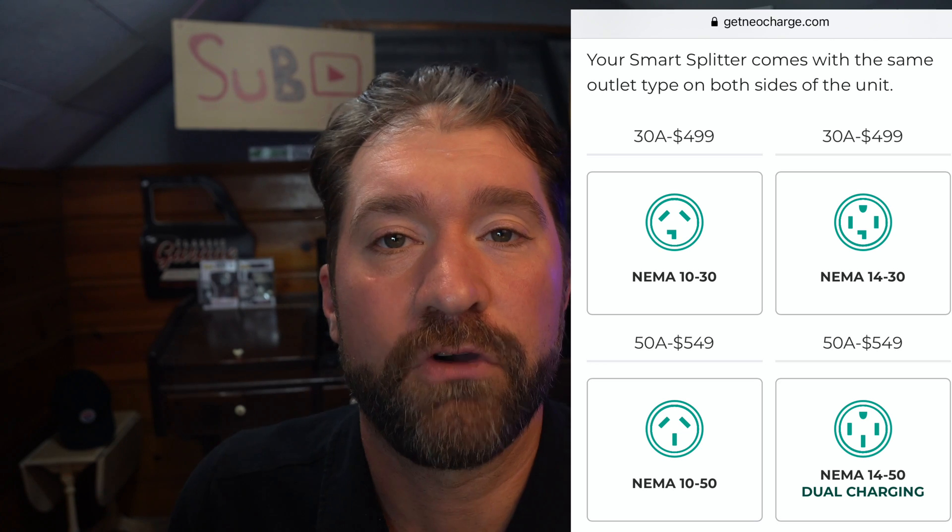I do have level two NEMA 10-30 charging available to me. It runs at 24 amps and takes about seven hours from very low charge to full state of charge. The best thing about the Neo Charge is that I didn't have to call an electrician, but I did have to buy the extra adapter, which was sold out at the time. So I bought an adapter on eBay for my NEMA 10-30 and paid $100 for it because it was sold out. The thing about Tesla accessories is they sell out and they come back in stock, but do they have them when you need them? You never know.